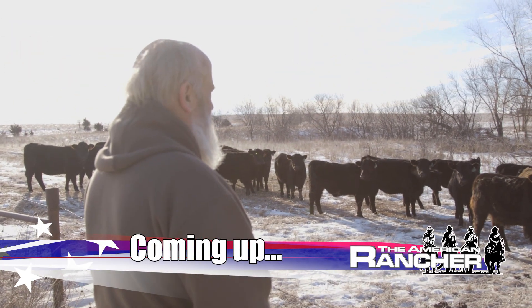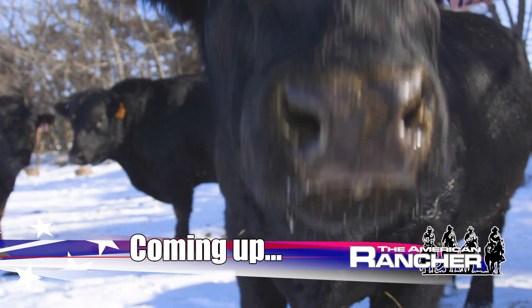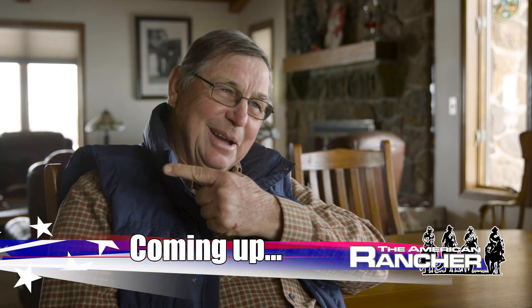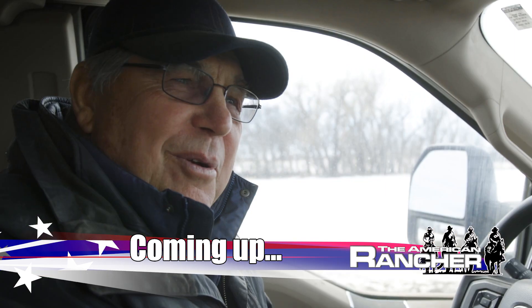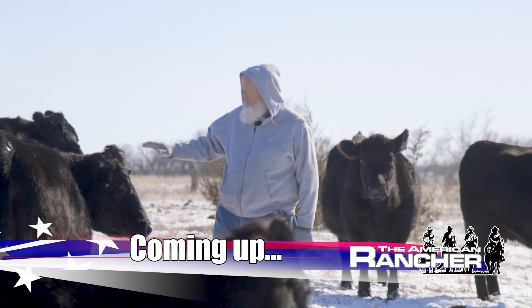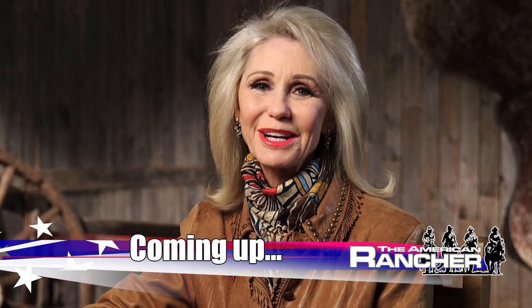Coming up... I consider Tim to be one of those applied genetics geniuses. When a lot of the industry went that way, Oldie went that way. Now he's being recognized more than ever that he's on the right track. Replacement heifers is where the Oldie program really shined. Hear the fascinating story of the most unique low-input genetic program in the industry, next on the American Rancher.